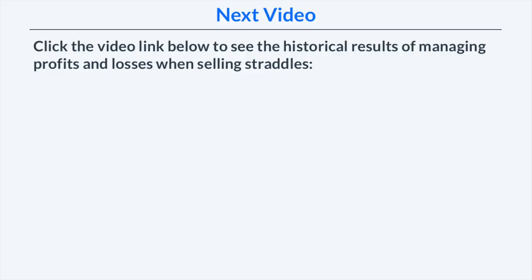I wanted to show profit and loss management together, but didn't want this video to get too long — click the link on this page to watch the next video covering short straddle results when managing both profits and losses in the same trade. Be sure to hit subscribe and give this video a like. I'm Chris from ProjectOption.com and I'll see you in the next video.